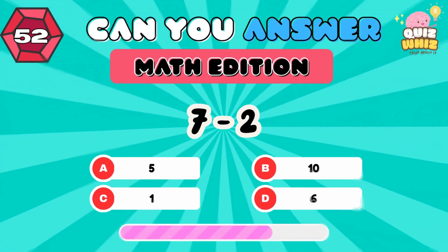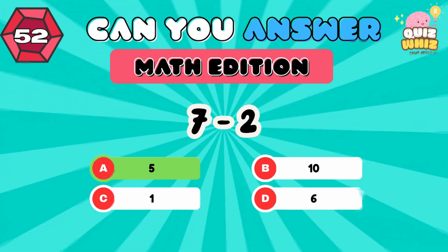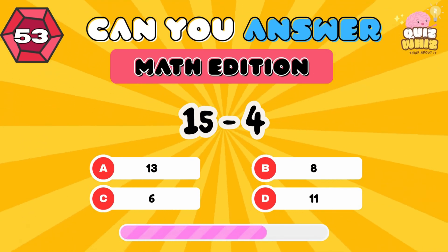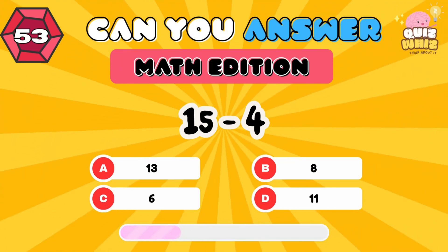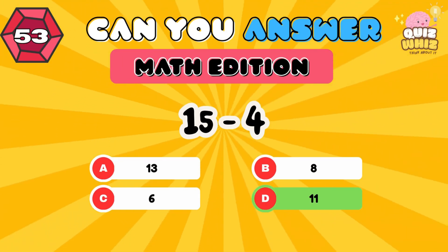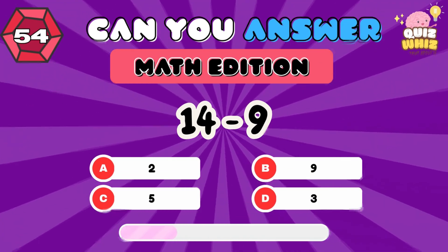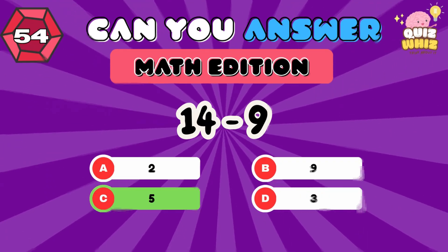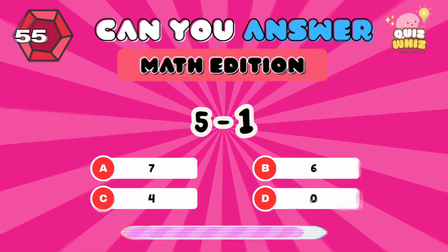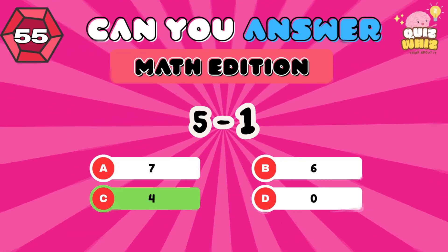7 minus 2. 5. 15 minus 4. 11. 14 minus 9. 5. 5 minus 1. 4.